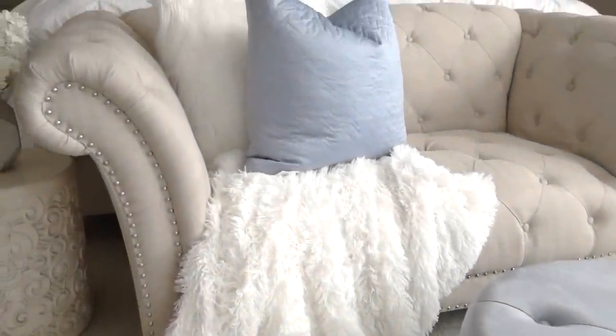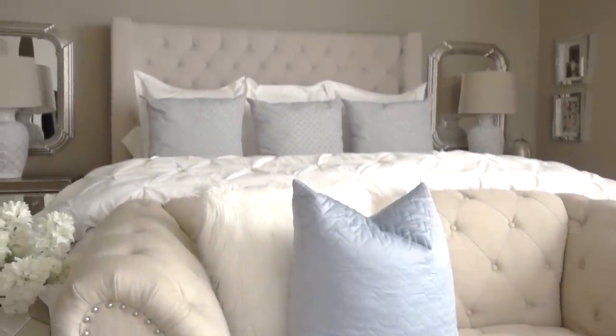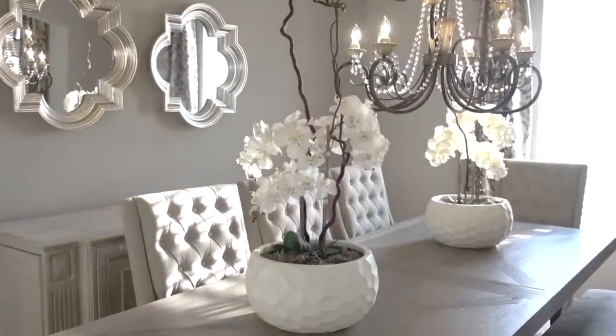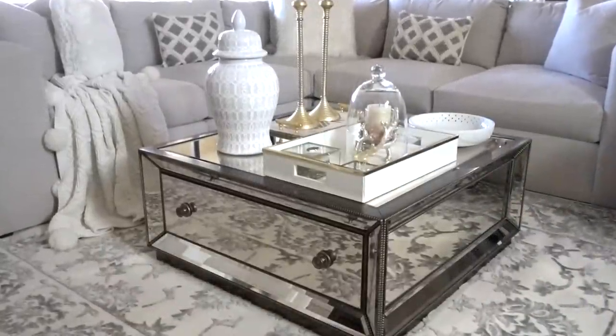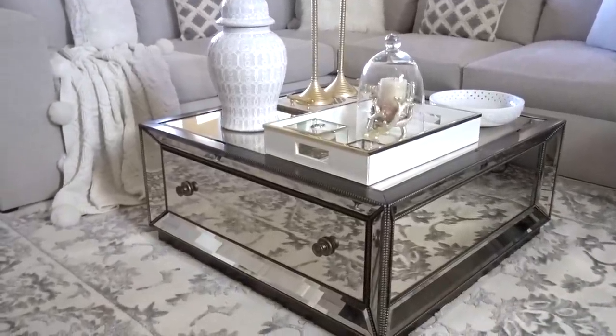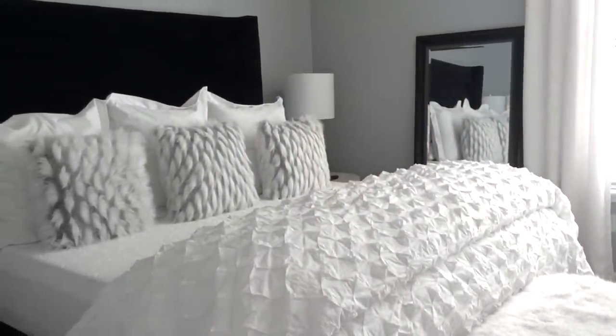I am so excited to reveal our master bedroom makeover in partnership with American Signature Furniture. It's been almost four years since our last bedroom makeover, and as an American Signature Furniture style insider I was able to share a lot of their furnishings throughout our home. I am completely satisfied with how well our furniture is still holding up.